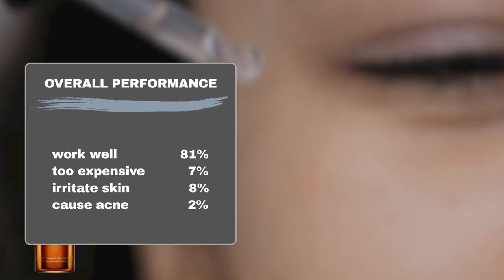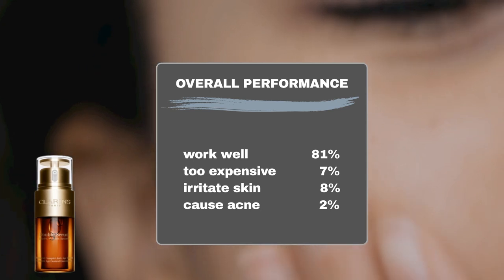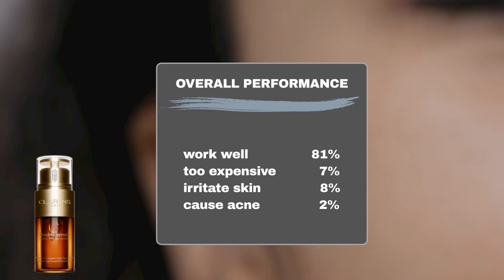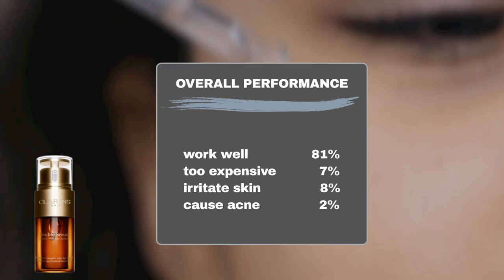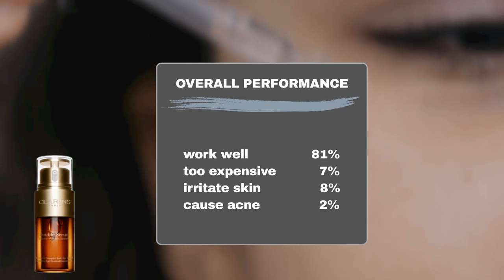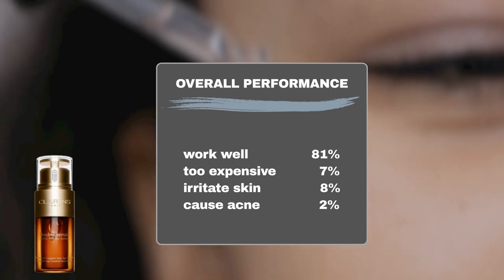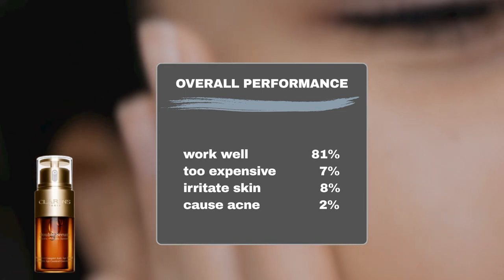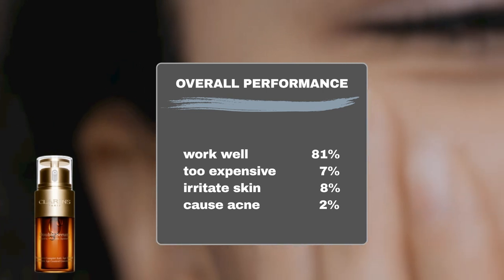Based on data collected from Sephora user feedback over the past three years, the majority of users — around 81% — noticed positive anti-aging effects with the product. As for the price, 7% of users thought it's too expensive. In terms of safety, 8% of users experienced sensitivity to the product, while another 2% developed breakouts. However, the product is generally considered safe for sensitive or acne-prone skin, as the majority of users did not report any adverse reactions.